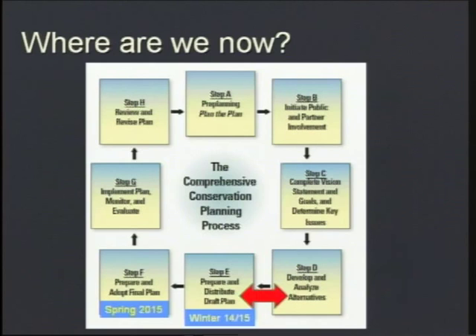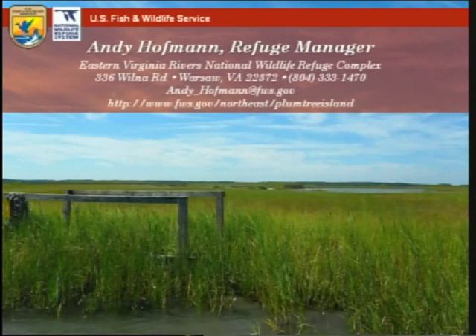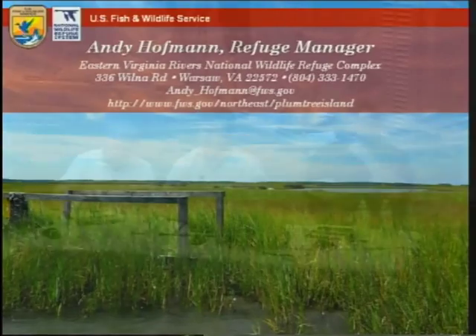This planning wheel shows where we are now in the process — developing and analyzing the draft alternatives and preparing chapters for the draft document. We're hoping to release the draft document sometime in the winter of 2014, with a final plan coming out hopefully in the spring of 2015. Public comments were made in 2012. That concludes my presentation, and I'd like to open it up for any questions.